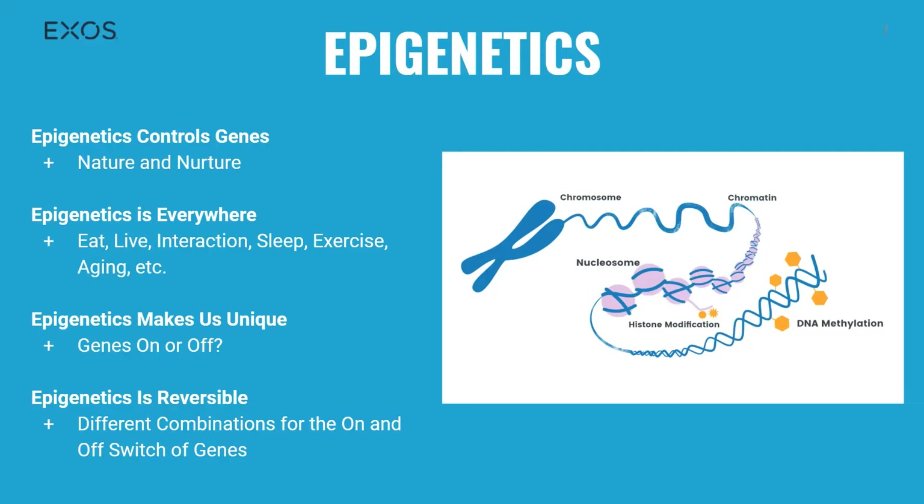Epigenetics is everywhere. What you eat, where you live, who you interact with, when you sleep, how you exercise, and even aging — all of these can eventually cause chemical modifications around the genes that can turn those genes on or off over time. Additionally, in certain diseases like cancer or Alzheimer's, various genes will be switched into the opposite state away from a normal or healthy state.